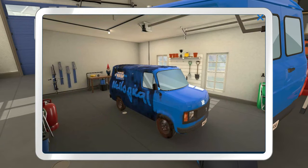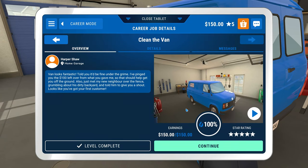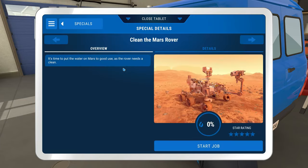It even shows a time lapse — that's so freaking cool. So that was $150 to clean our own van? I don't know, I don't get it. But let's move on here. We can either clean the back garden or — I kind of want to try — can I clean the Mars rover? It's time to put the water on Mars to good use, as the rover needs a clean. Oh man, I bet that thing's filthy too. Let's do it!